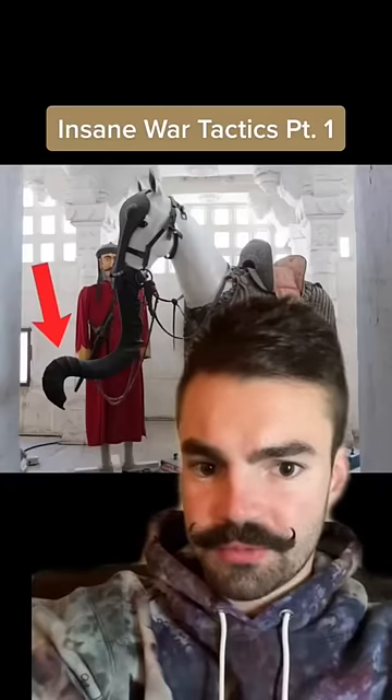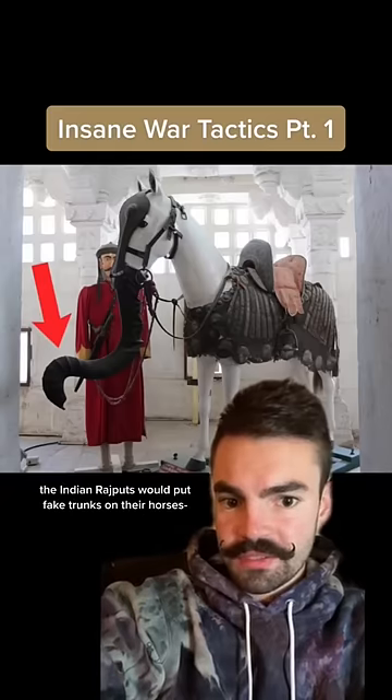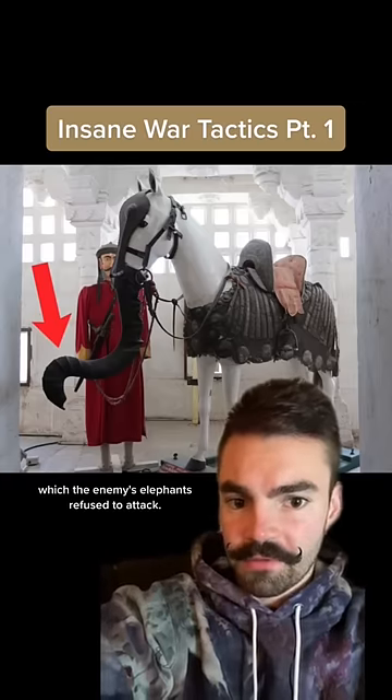Insane War Tactics, Part 1. When going to battle against enemies riding elephants, the Indian Rajputs would put fake trunks on their horses, making them appear as baby elephants, which the enemy's elephants refused to attack.